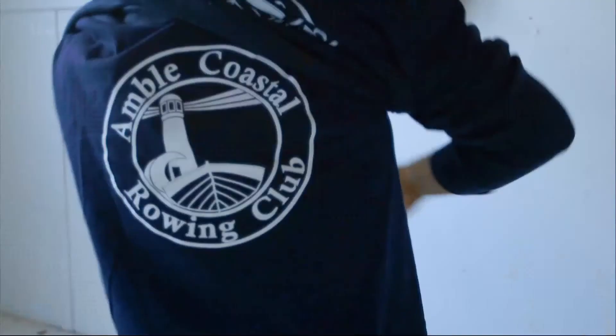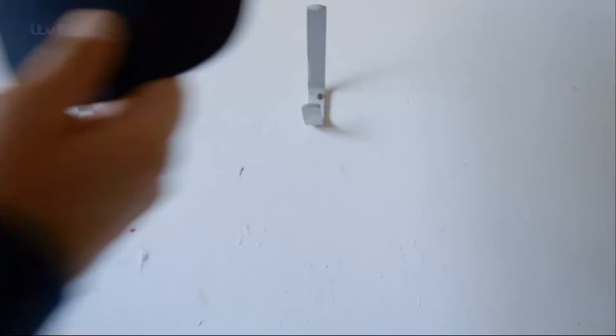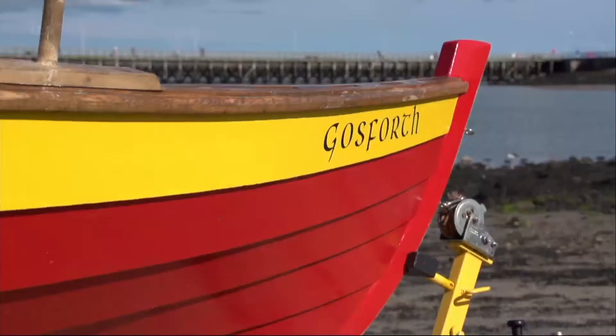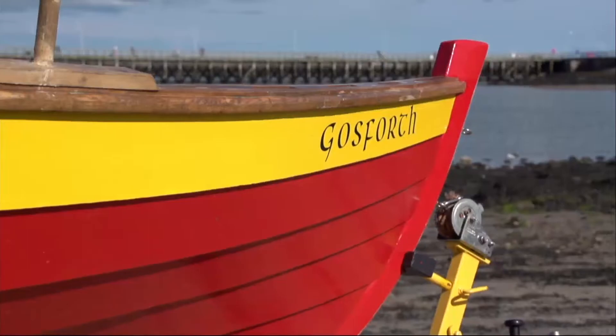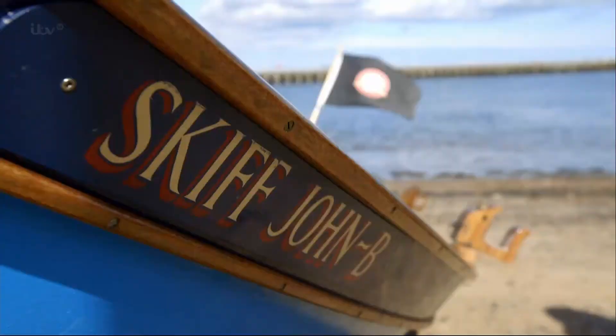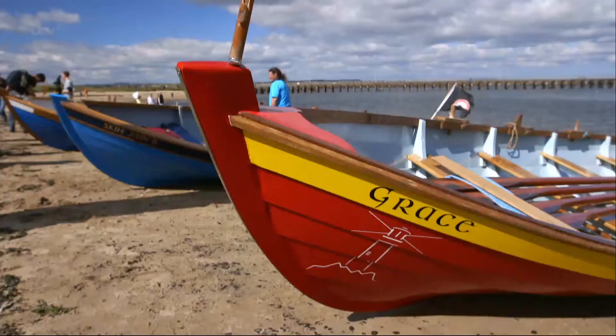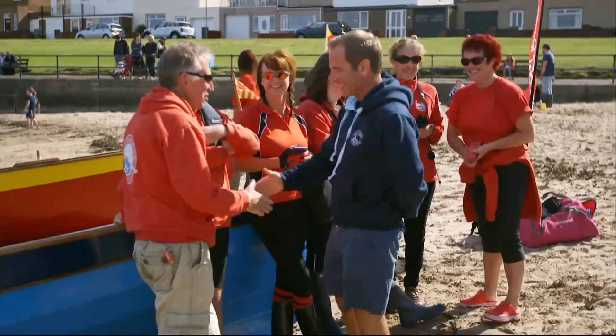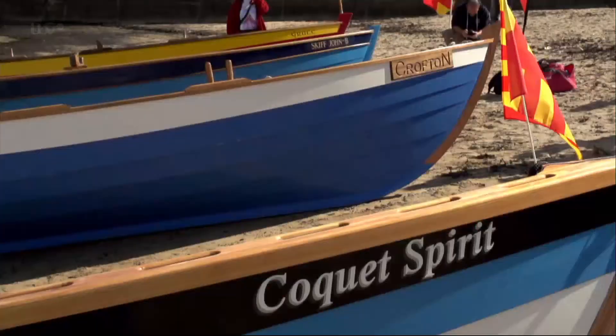She looks beautiful, but how will she sail? Time to summon up that Coquet spirit. Today we're competing against three other teams from Gosford, Blythe, and North Berwick. Like us, their wooden boats were made by volunteers in community projects, and each one's a real work of art.